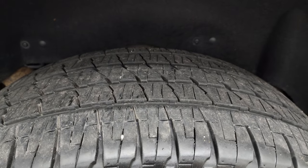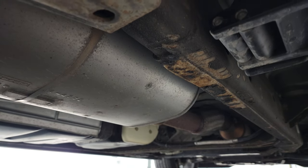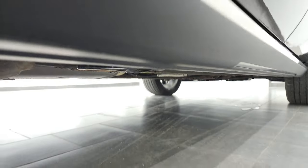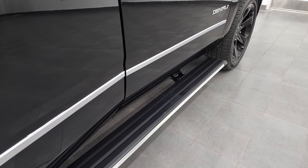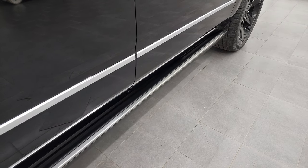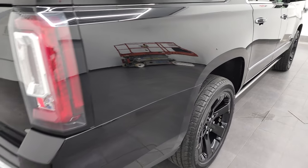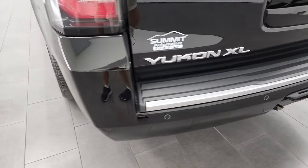The back tires have just as much tread as the front tires. The frame and underbody, other than being a little dusty, looks really good — pretty normal for a 2017 GMC. This one does have the power step bars, they work nicely. Coming around to the back, the rear quarter looks really good. Rear bumper is in very nice shape as well, and it does have the backup parking sensors too.